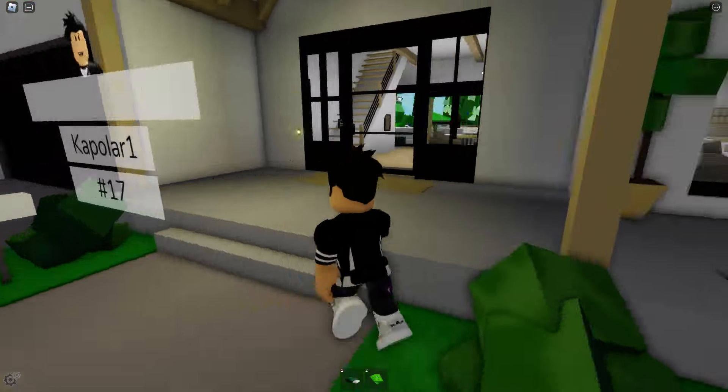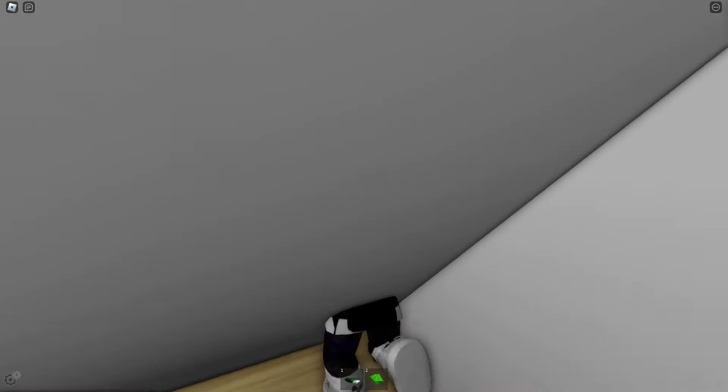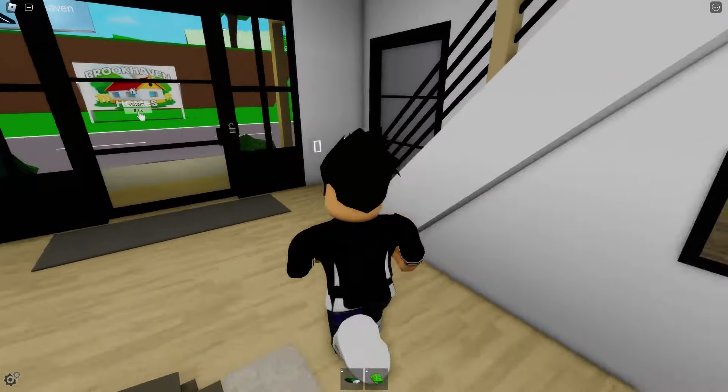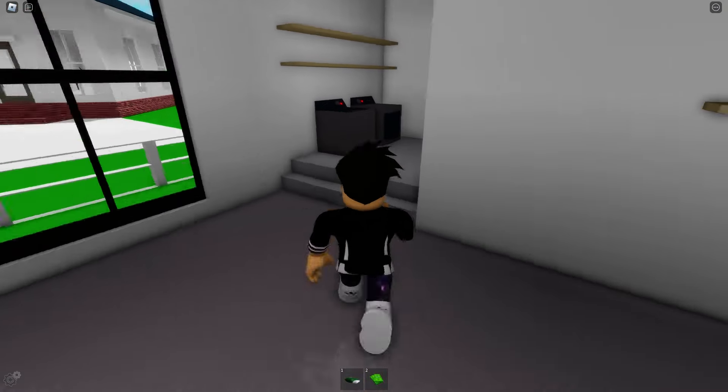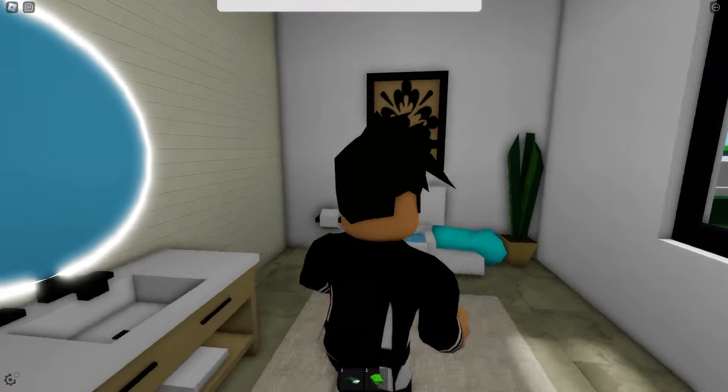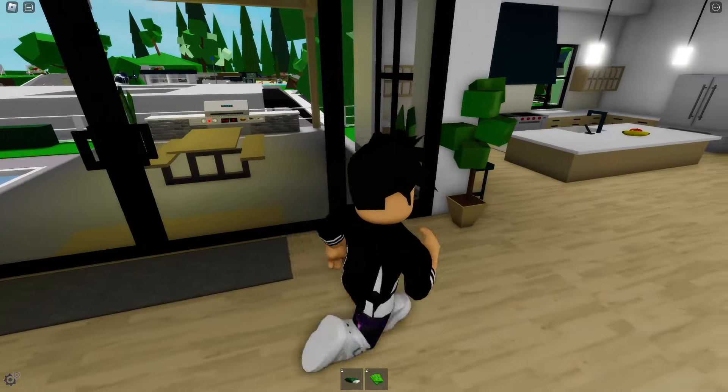I'm going to go inside the premium house right now. Under the stairs, there's also a secret passage — I can literally hide here. And also here in the garage, there's the same space as in the free house. I'll put the mattress here, go through the wall, and come out in the bathroom. I just went through the wall and into the bathroom — that's pretty cool.